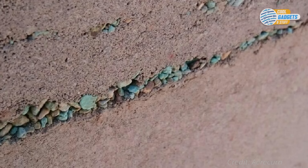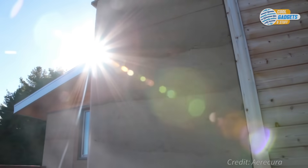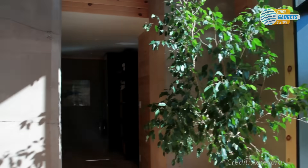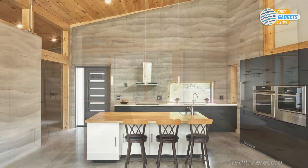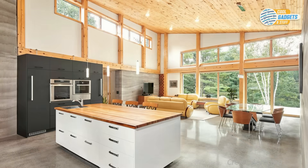Each rammed earth wall is unique in its appearance. Clients can choose different dyes or add distinguishing features such as precious stones, shells, or fossils to add a personal touch. Each of Ericura's homes is built with passive solar design in mind, allowing the walls to store the sun's heat in the colder months and distribute that heat throughout the home. Being all natural, there is no outgassing of volatile organic compounds, so it is considered a healthy building material.